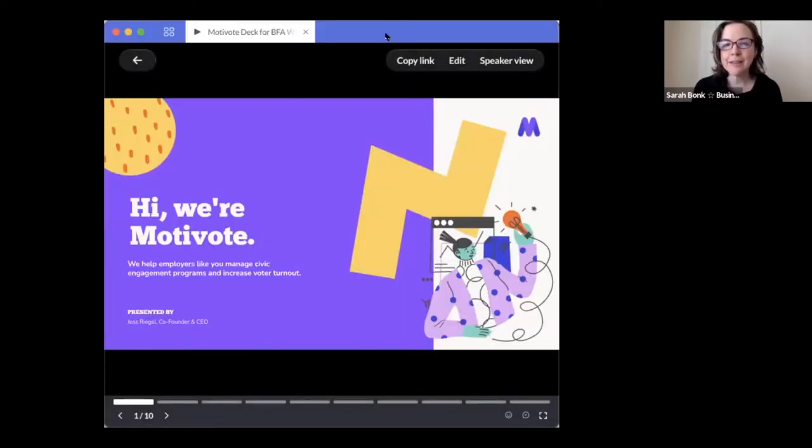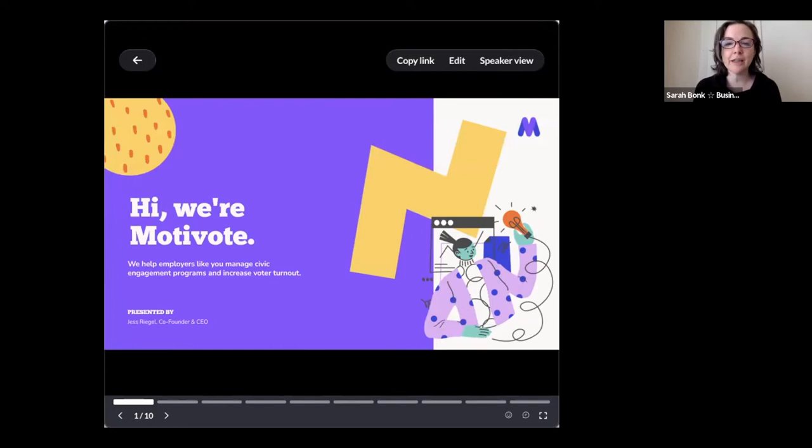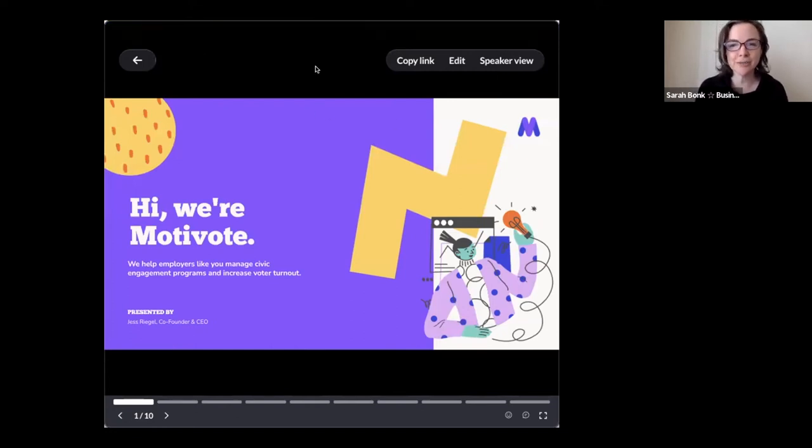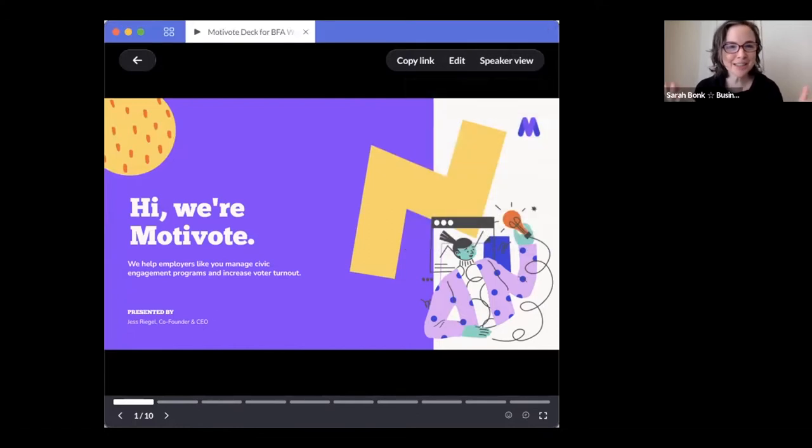We're going to start with our first speaker. Jess Riegel is the co-founder and CEO of Motivote. Motivote is a platform powered by behavioral science that empowers companies to manage their employees' civic engagement initiatives, create community among their employees, and use psychological nudges to incentivize voting. Jess, please take it away.